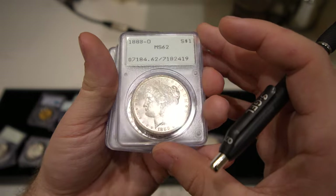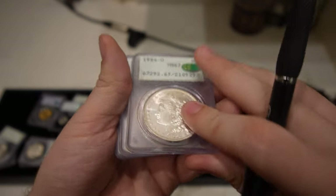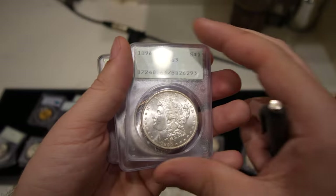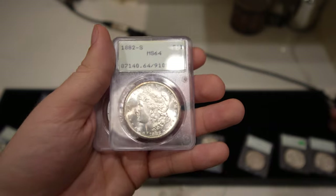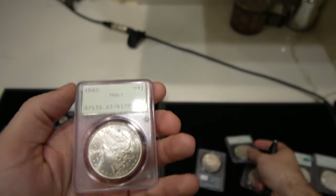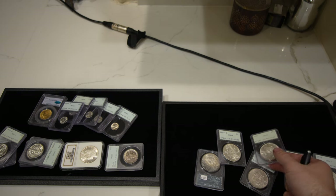This 1888-O is definitely my favorite Morgan just because of how nice it is — Mint State 63 CAC. Surprised this one didn't gold sticker, but the strike is a little weak so I completely understand that from them. They want a really nice-looking coin for a gold sticker. Also the 1896 Philly graded Mint State 63, the 1882-S with a really clean cheek and lovely luster, and an 1882 Philly. Definitely a rattler weekend, trying to find more because people love them and they sell very quickly.